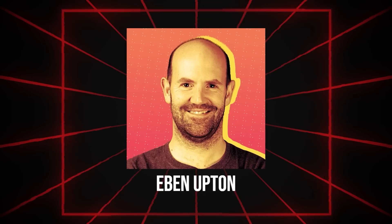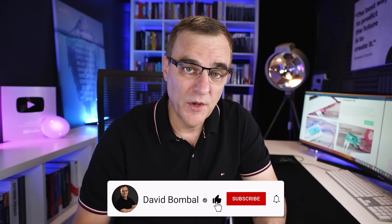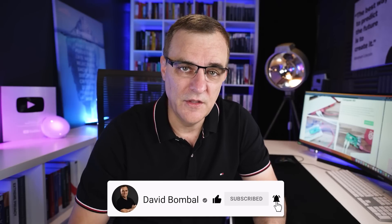I had the fantastic opportunity to interview Eben Upton, the creator of the Raspberry Pi. Eben was very gracious and spent quite a bit of time with me. I interviewed him about the chip shortage and various topics about the Raspberry Pi. But one of the things I wanted to do is get a bit of behind-the-scenes content.